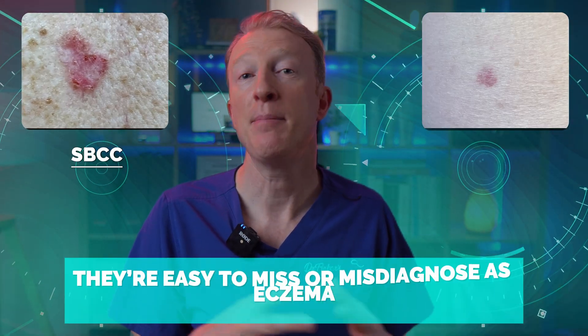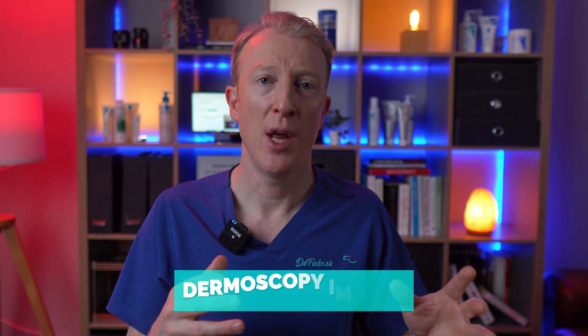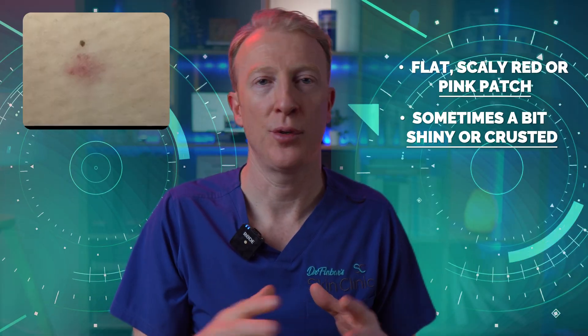I'm going to show you some examples here, and you can see that many of these lesions are subtle — easy to miss or misdiagnose as eczema. I'm also going to show you some dermoscopy images so you can get a sense of the patterns we look for when making a diagnosis. As you can see from these cases on screen, they appear as flat, scaly, red or pink patches, sometimes a bit shiny or even crusted over.